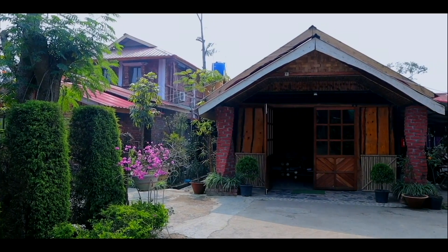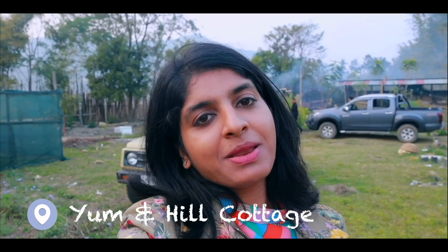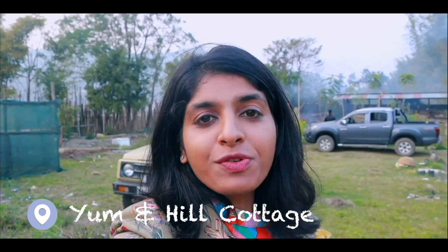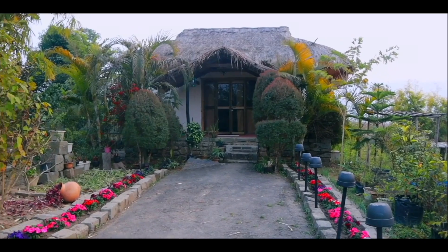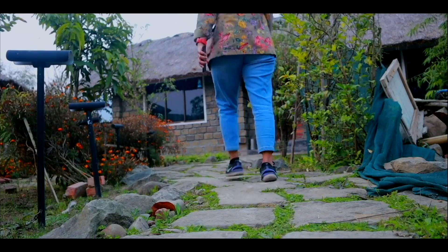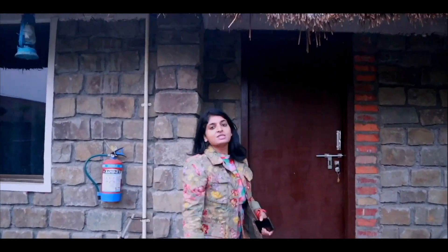We have now reached our homestay. It is called Yum and Hills — 'yum' in Manipuri means house, and it is surrounded by hills. The view from here is really pretty and they have these little cottages; we are staying in one such cottage. They have thatch here, which apparently keeps you warm or cold depending on the climate, and that's why traditionally Manipuris used to use it in their houses.